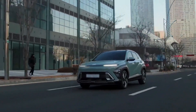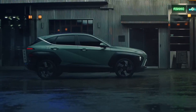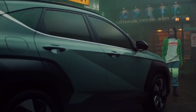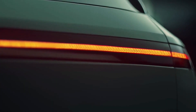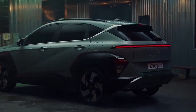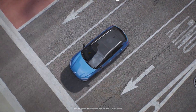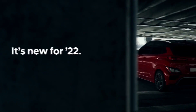Hyundai has also made it simple to customize the Kona to meet your unique requirements. There are several trim levels, each with their own features and extras. You can also add features like leather upholstery, a wireless charging pad, or a heads-up display through a number of packages and standalone options, allowing customers to tailor the Kona to their needs.